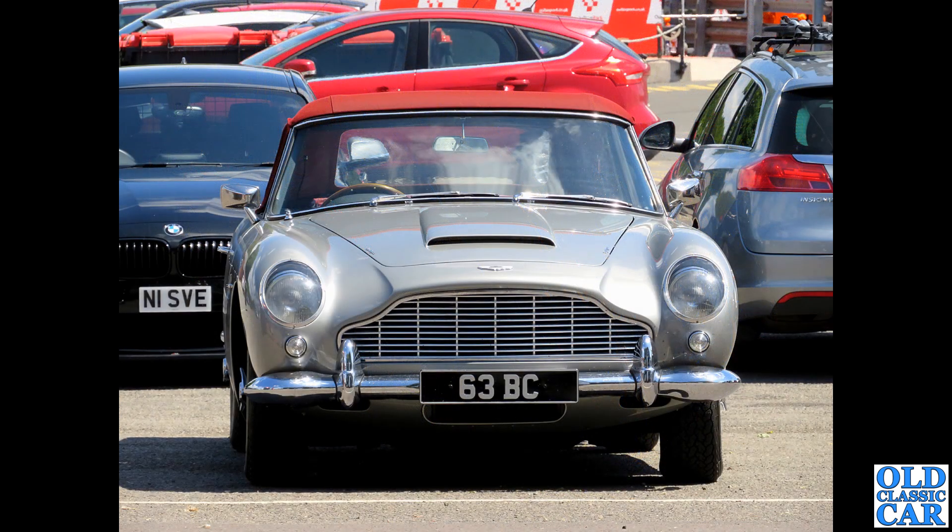Taken from afar: 63 BC is a DB5 Volante with a very fetching red hood - makes a change from the usual black.